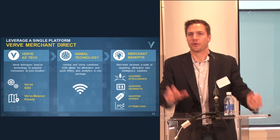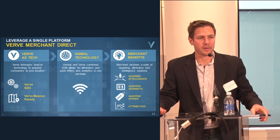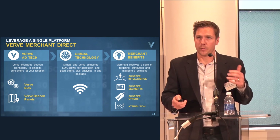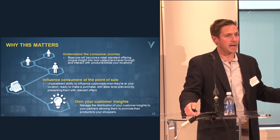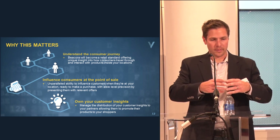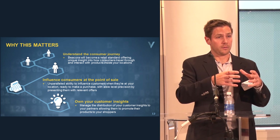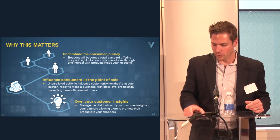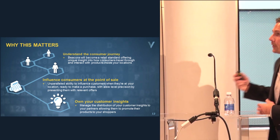We would take the combined SDK and embed it into a merchant app or shopping companion app. That becomes a method for us to detect when people are in proximity to beacons, primarily for attribution purposes.